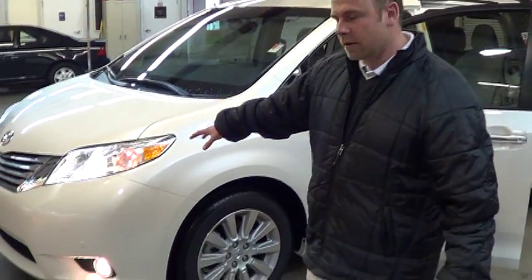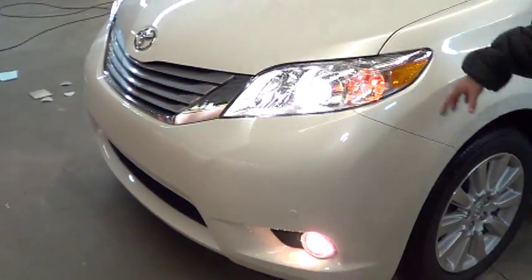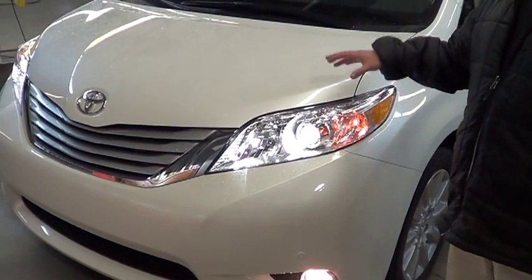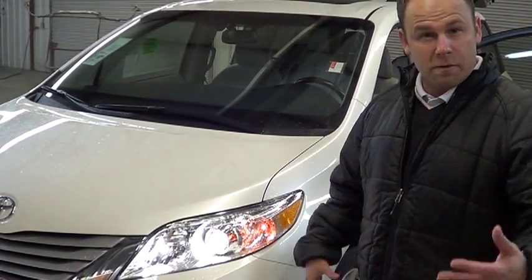I'm going to start off by the front. As you can see, I have the lights on this vehicle. The Toyota Sienna is going to come standard with the daytime running lights. The Chrysler Town & Country does not even offer that. Canadian studies have shown a better of 11% on vehicles with daytime running lights versus vehicles that are crashed without them.